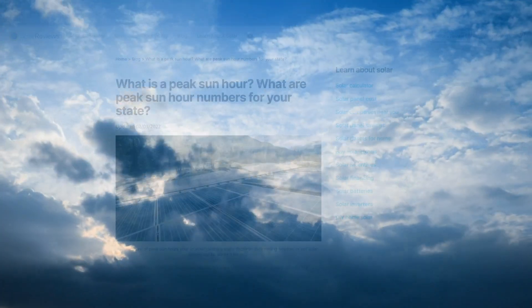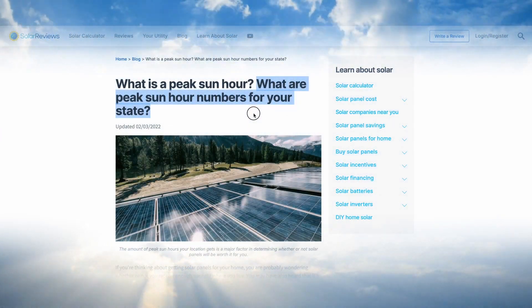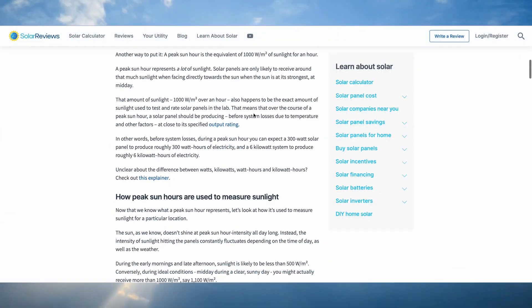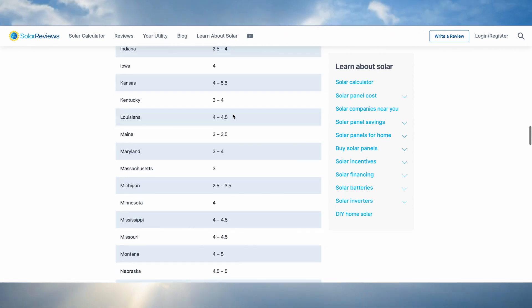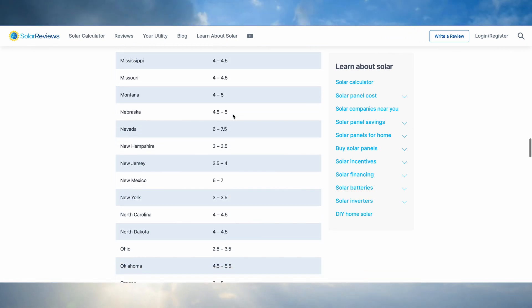Now we all know the sun is up for more than 5 hours per day. So if you're curious about what makes a peak sun hour a peak sun hour, check the Solar Reviews link in the description — it will tell you how solar energy changes over a day and how it varies by location.